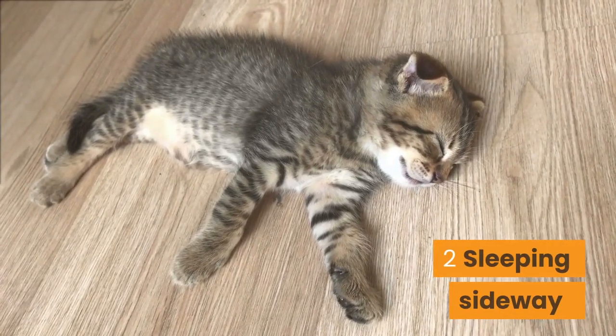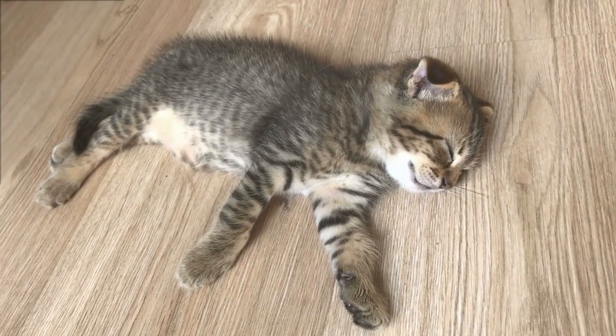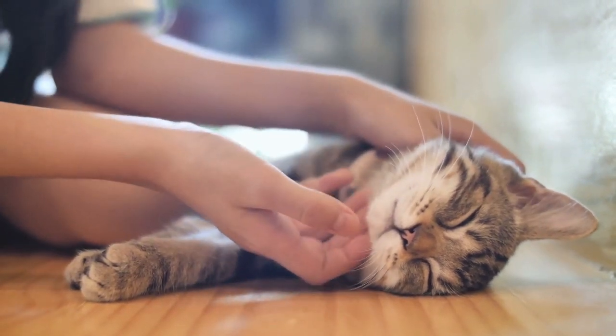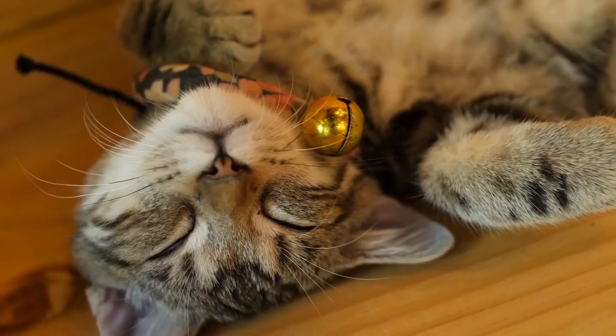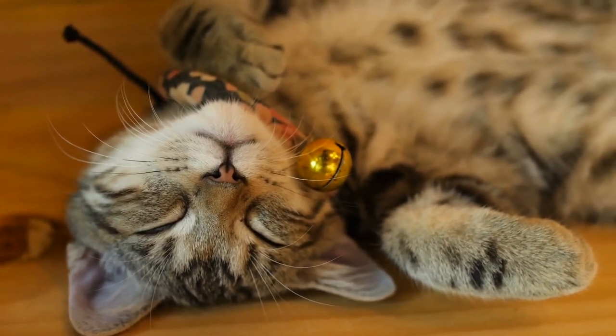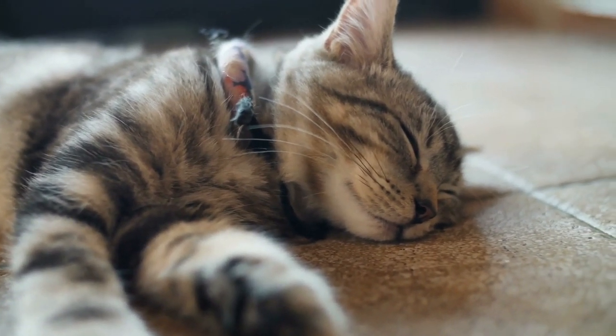Number 2: Sleeping Sideways. If your cat sleeps on one side with their limbs stretched out, it means your cat is content about her life and feeling safe. Cats in this sleeping position usually fall into a deep sleep for hours. Your cat is also trying to cool down by venting heat.